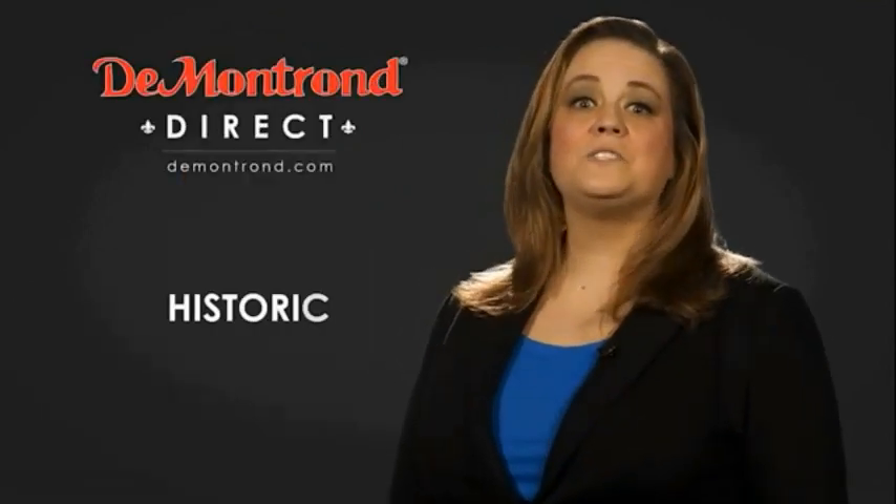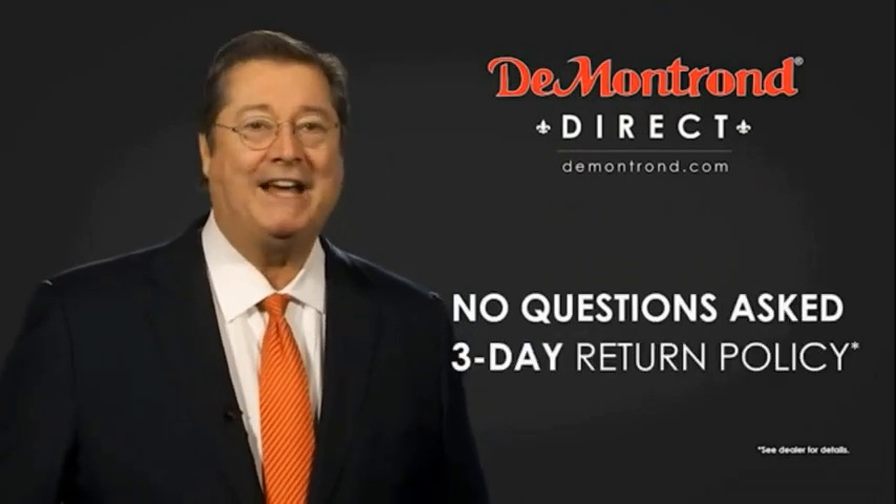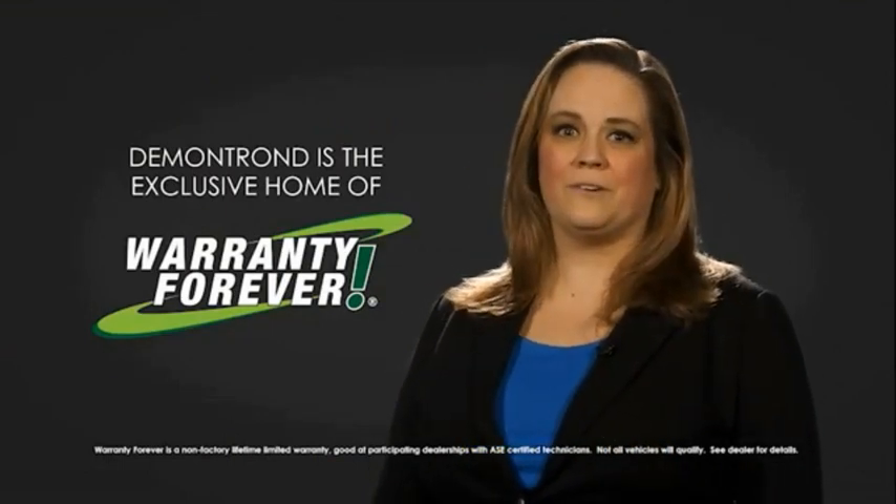Also take advantage of historic customer incentives from all of our great brands. And with Demontron's no-questions-asked, three-day return policy, your complete satisfaction is guaranteed. And don't forget about Demontron's exclusive warranty forever. Demontron.com, your safe and convenient auto service.